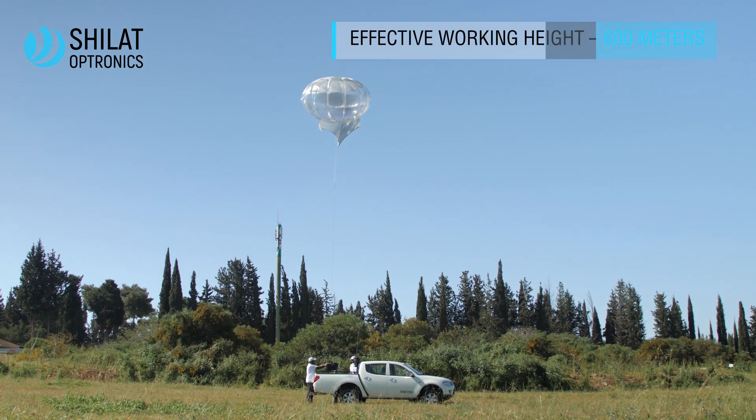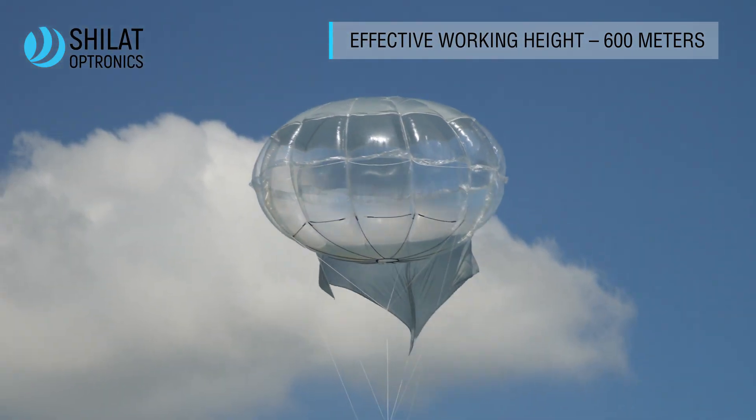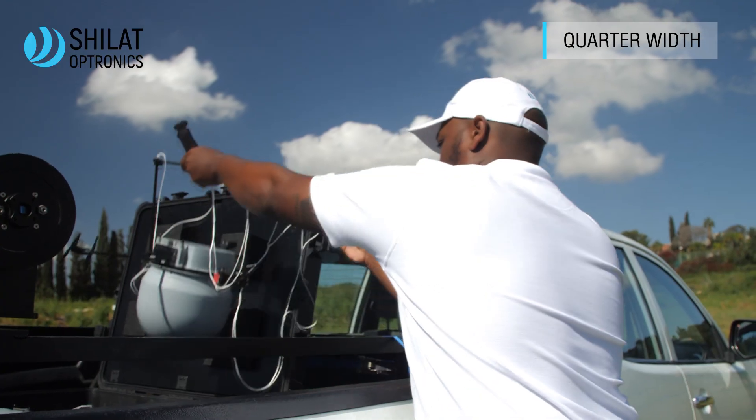And within 60 seconds, it hovers up to 600 meters and higher, becoming virtually unnoticeable.